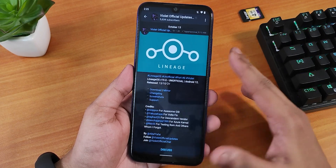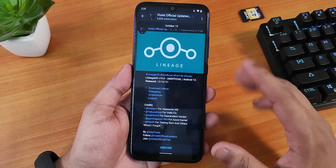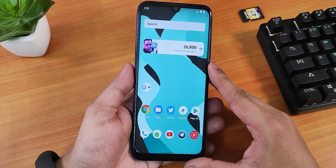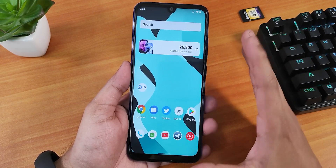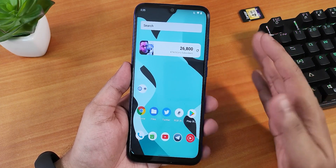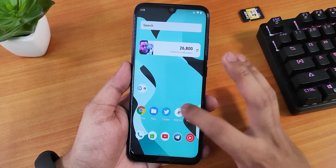I'll be covering Android 12 ROMs for devices like the Note 7 Pro, K20 Pro, and Redmi Note 10 Pro. After I flashed this ROM, it straight up booted into the system without asking for any setup wizard. The file size of this ROM is about 1.1–1.2 GB.